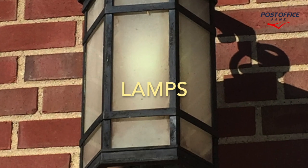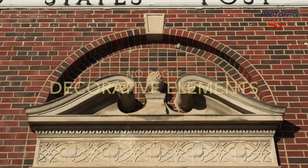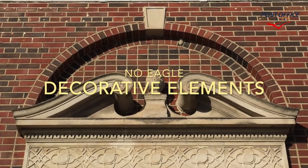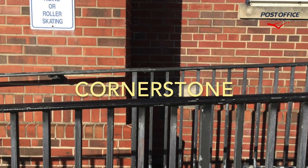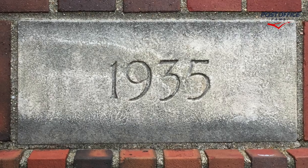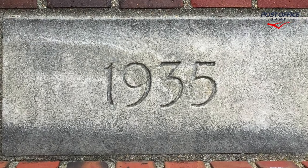Here we see the lamps on either side of the front entrance. No eagle, but we have this decorative brickwork and stonework. The cornerstone in the lower left corner of the building is dated 1935.